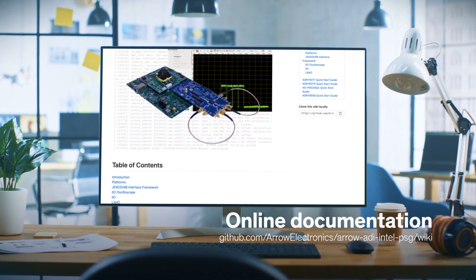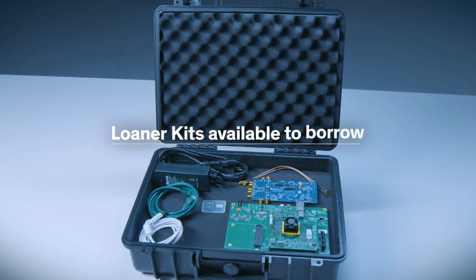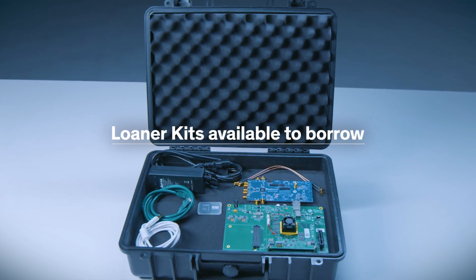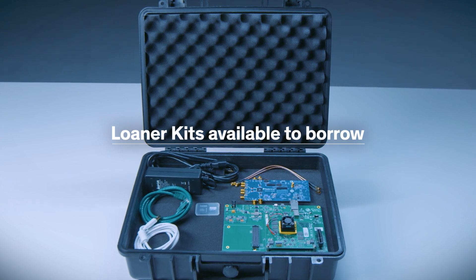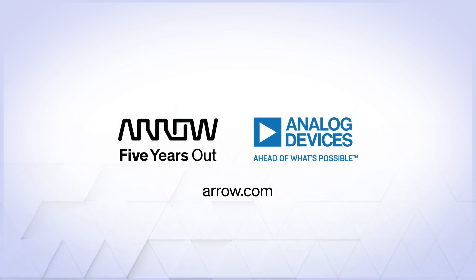The good news is Arrow Electronics has pulled it all together for you and provided loads of documentation. In fact, complete loaner kits containing all the hardware described in this video are available for customers to borrow. For more details, or to ask a specific question, contact your Arrow representative.